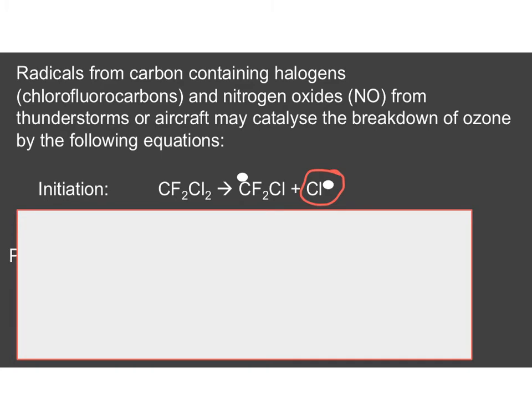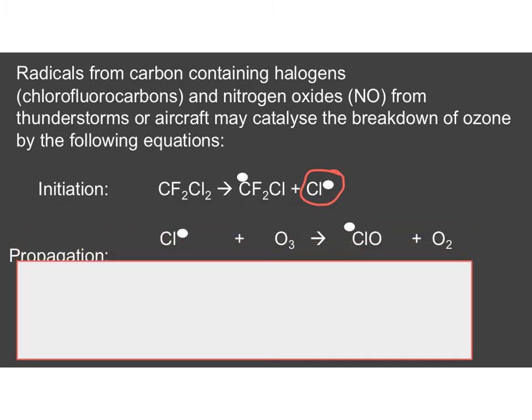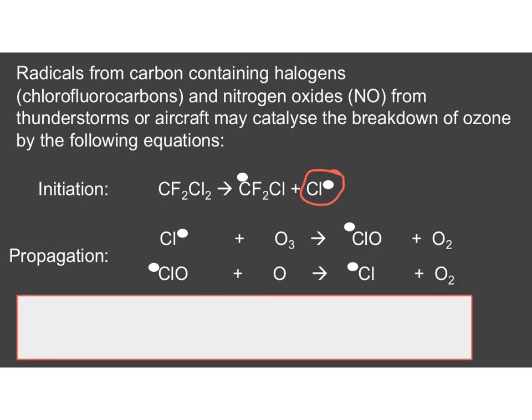Once you've got a free radical, they can do a lot of damage, so we look at the propagation steps. In the first propagation step, the chlorine free radical meets a molecule of ozone and takes an oxygen away from it to form ClO as a free radical and also oxygen gas. So that's one step of converting ozone to oxygen. In step two, the ClO free radical meets an oxygen atom to reproduce the chlorine free radical and another molecule of oxygen gas.